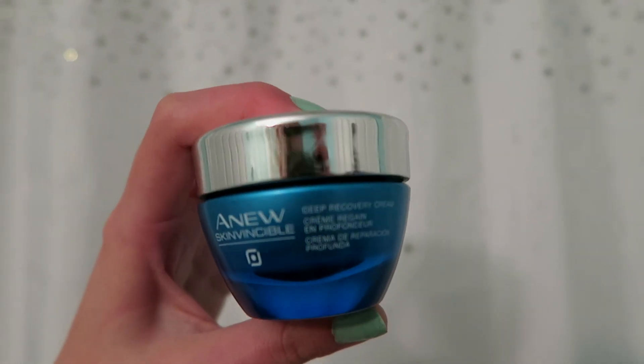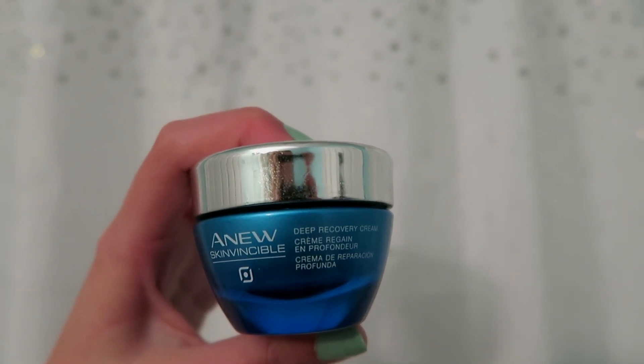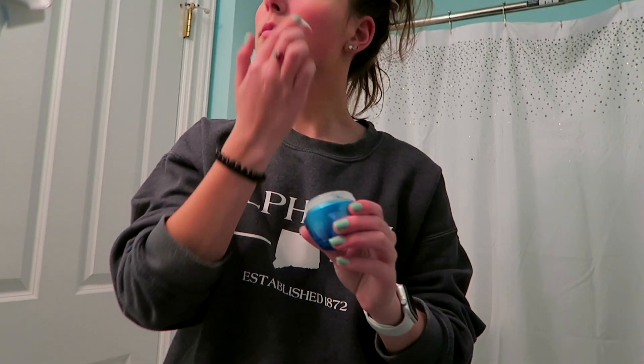Now I'm taking the Anew Skinvincible Deep Moisturizing Cream. This is the night cream that I use, so I just put that all over my face before I go to bed, and it leaves my face super hydrated in the morning, which I love.